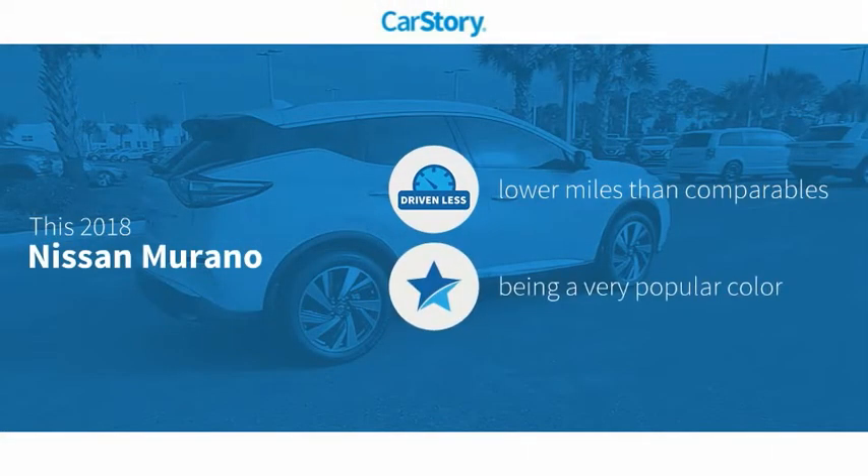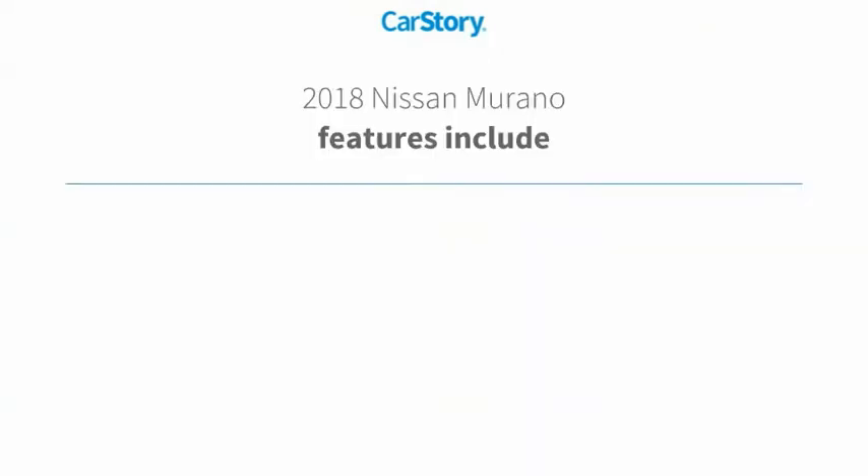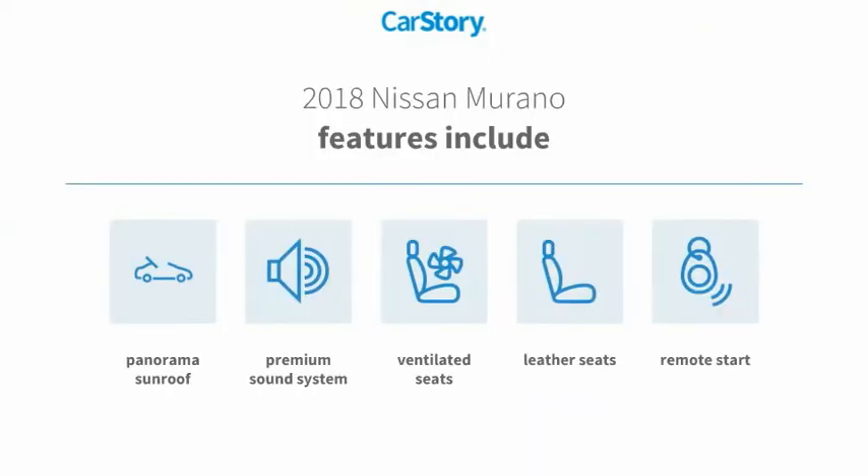Car Story research indicates this vehicle as having lower miles with less wear and tear. Features also include remote start, premium sound system, leather seats, ventilated seats, and panorama sunroof.